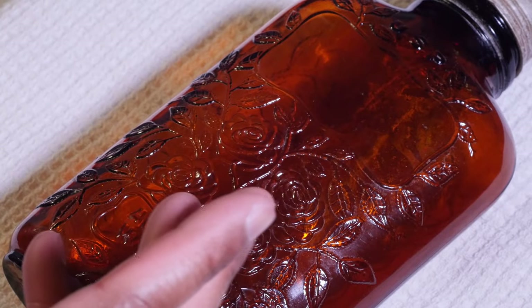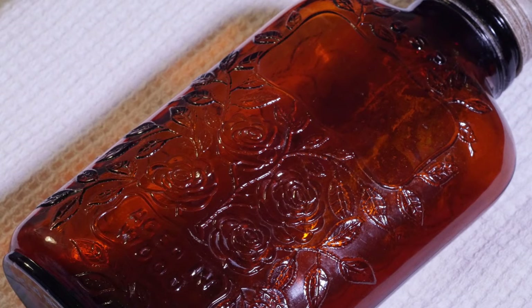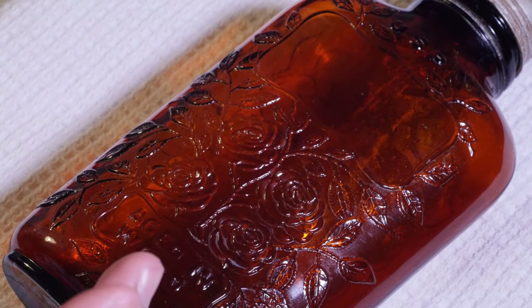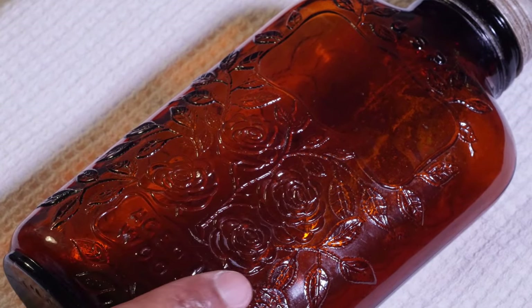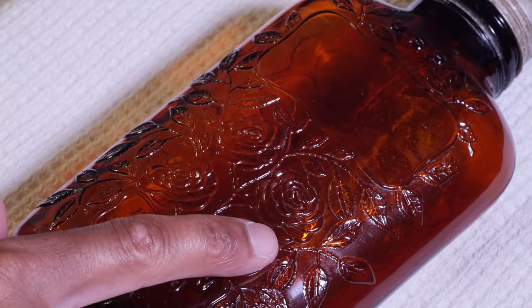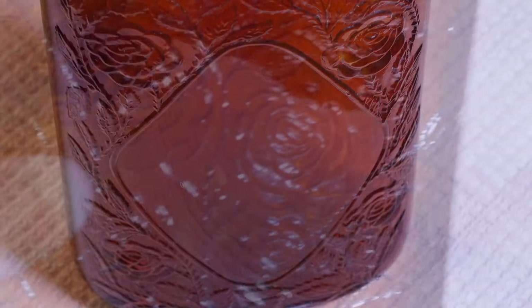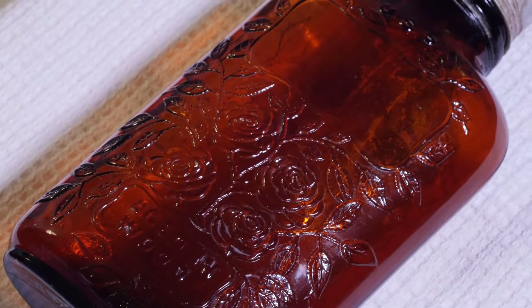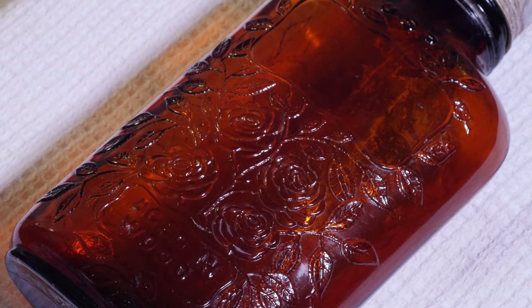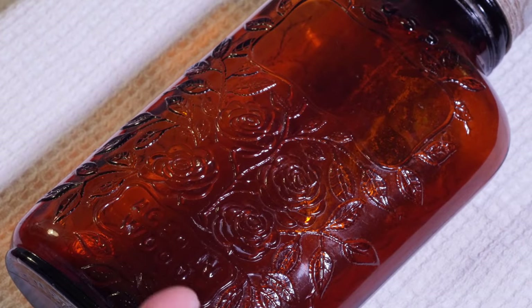I could have saved myself a ton of time and trouble if I would have really examined this bottle — it would have told me exactly what it was. When I got this home, the first thing that I noticed was this beautiful embossing: the flowers, which are also on this side too. You can see them in the corners here. And they're not just any kind of flowers — they're roses. So I was immediately like, OK, this is an antique bottle of Four Roses bourbon.